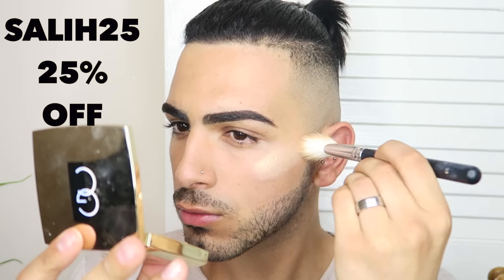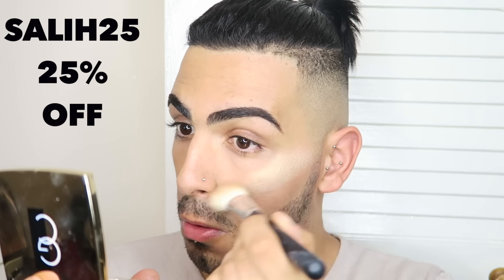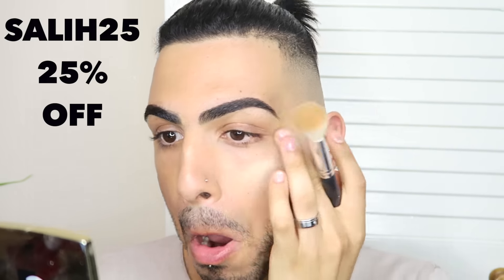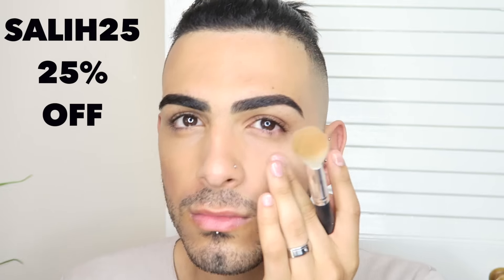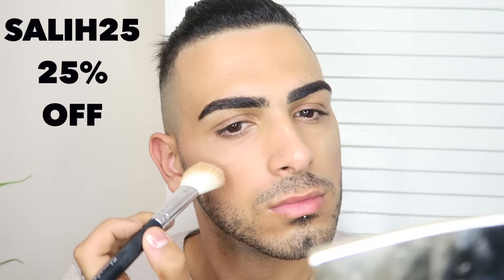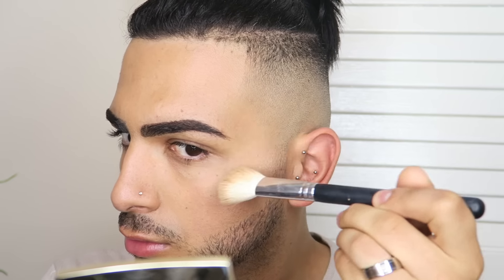Let's get this highlighting on fleek. I'm going to be using a product from a company called Gerald Cosmetics. I love their products — I use their brow products, their lip glosses, their setting sprays. They're amazing. This product is called Marilyn. It's a nice illuminating highlighter. I use my hands to blend it in as well, because sometimes with a brush you get so much on there. If you want to buy this product, I have a coupon code — it's Sally25 — you get 25% off all Gerald Cosmetics products. Links in the bio down below, make sure you check them out.